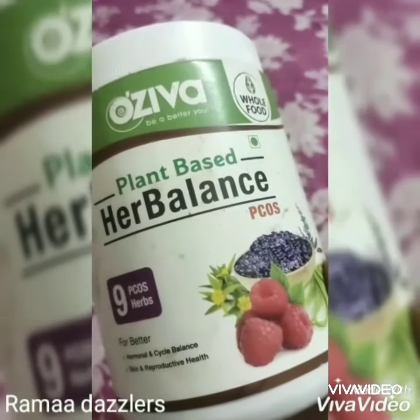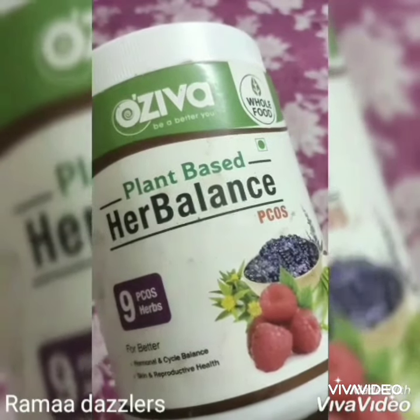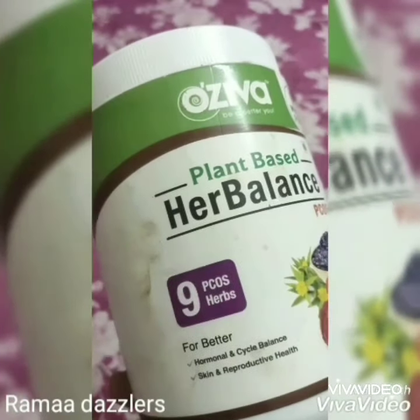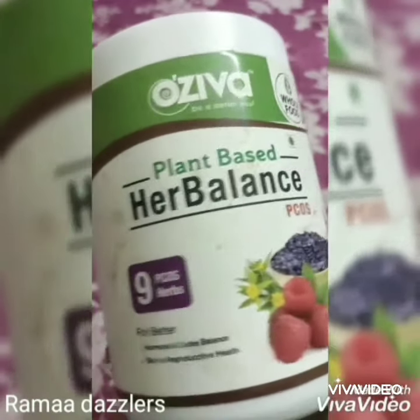Today all are suffering from hormonal imbalance. Out of 100 women, almost 90% of women were detected with PCOD due to our lifestyle and diet.